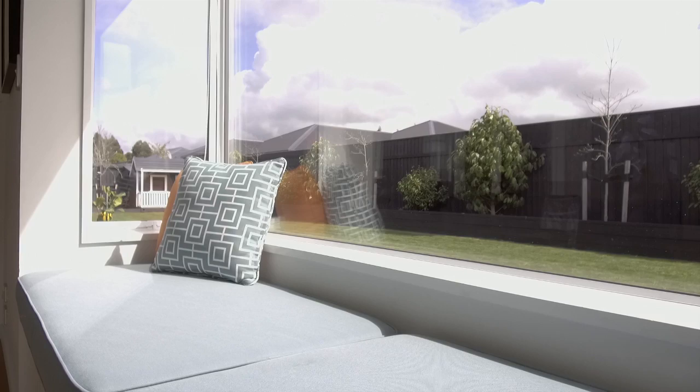This spacious, open plan living area, featuring high ceilings, is the true hub of the home.